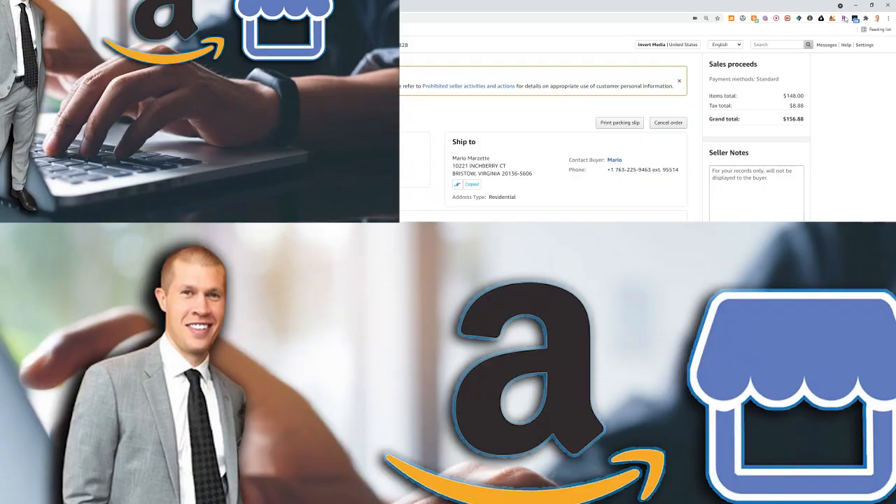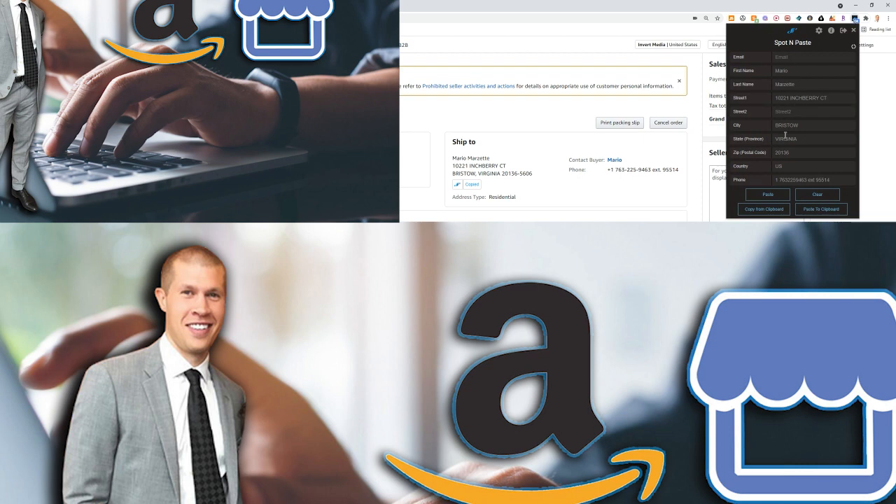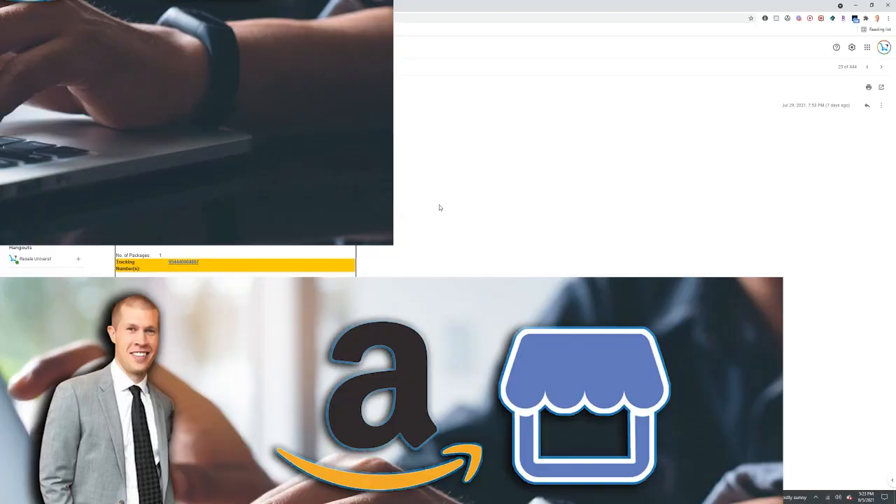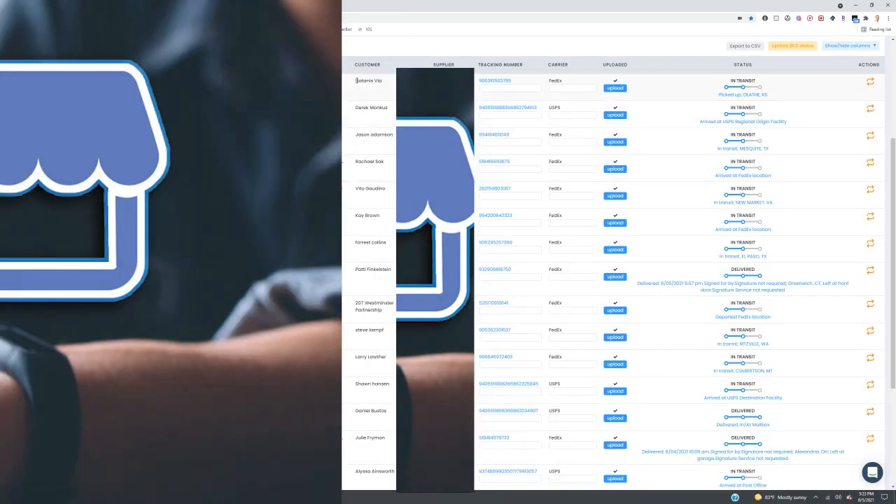Another software I highly recommend is called Spot and Paste. It copies addresses from your Amazon orders and makes it super easy to paste them into your supplier's website. It can be programmed to work on literally every single website and will save you loads of time processing orders. Yet another time-saving software is Tracker Bot, which scans emails for tracking numbers and corresponding orders, then automatically inputs those tracking numbers into your Amazon orders for you.